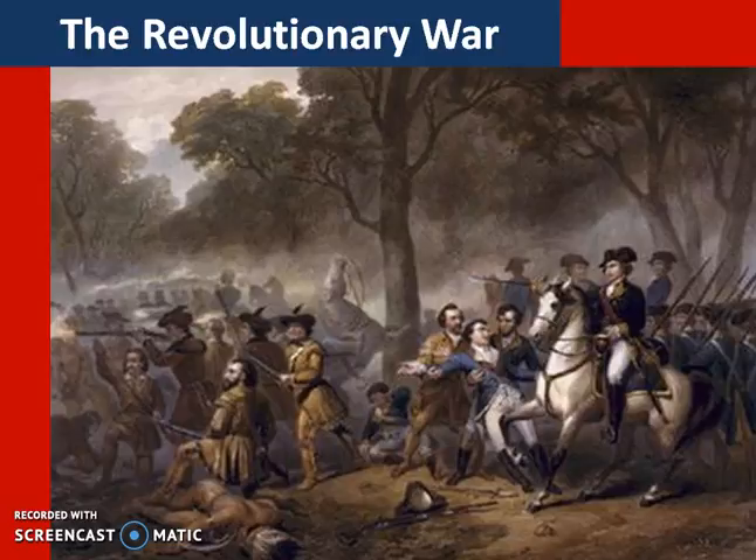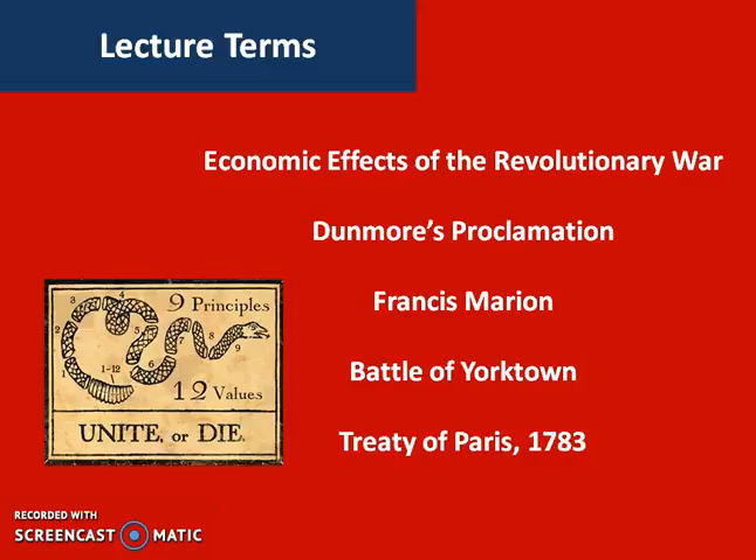Last lecture we talked about the Declaration of Independence, how we have finally reached a threshold from which the colonists cannot turn back. War is on, so now we need to discuss how that war will play out.